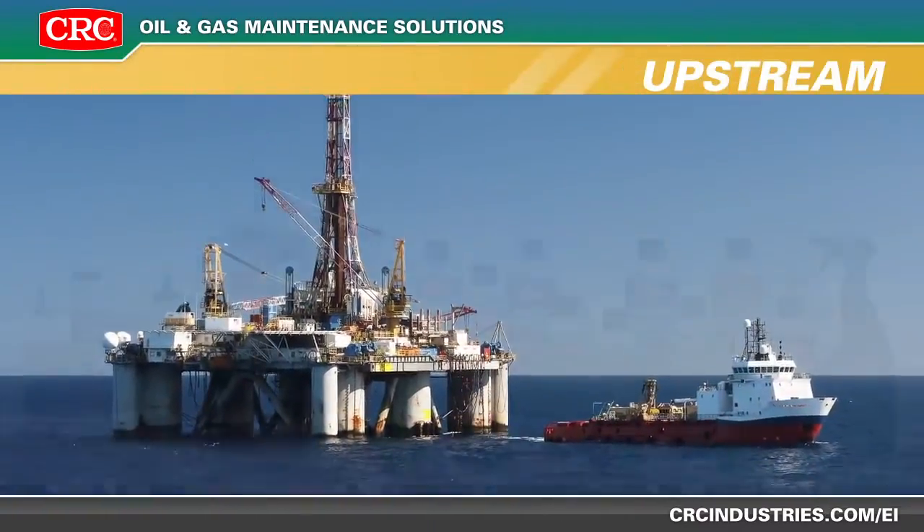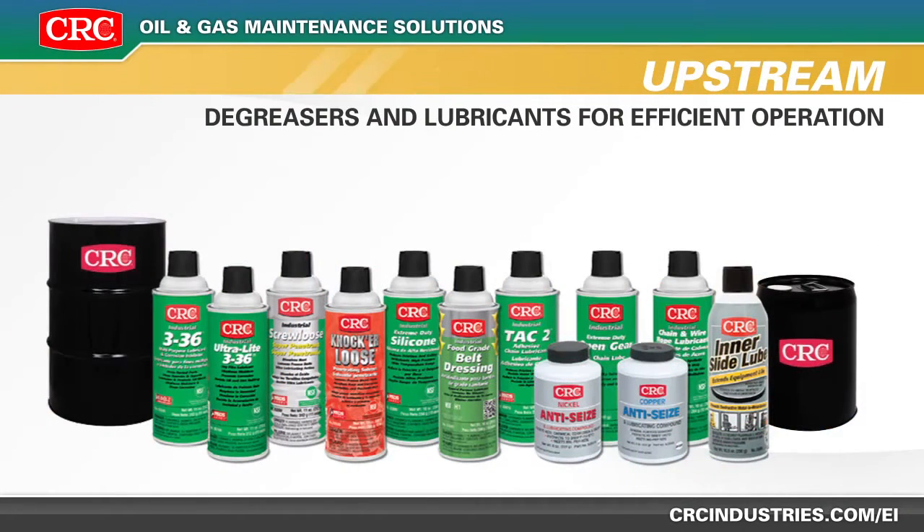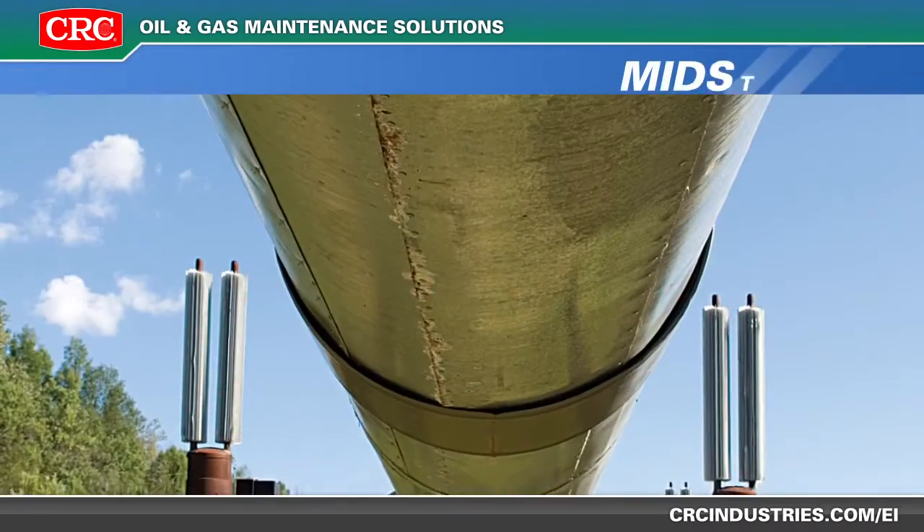CRC precision cleaners are perfect for maintaining high-tech exploration equipment, while our extensive line of degreasers and lubricants will keep oil rigs and pump jacks operating efficiently.